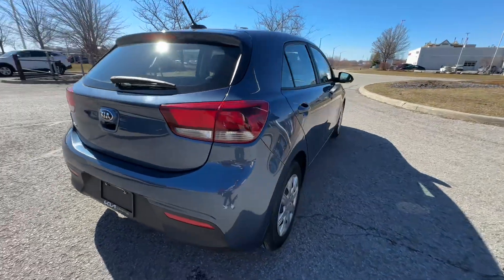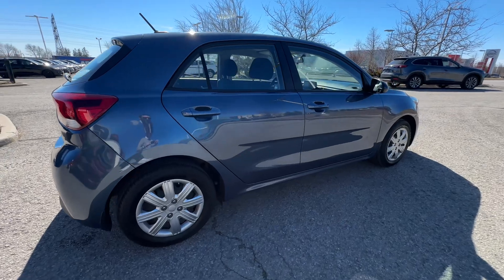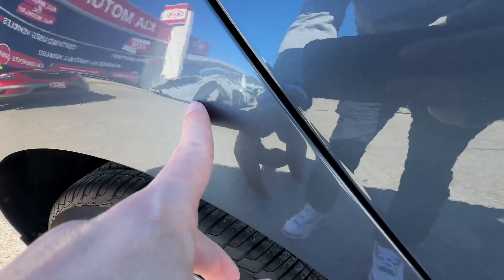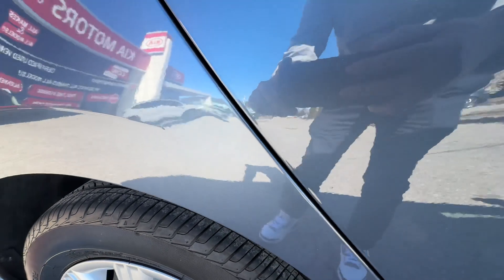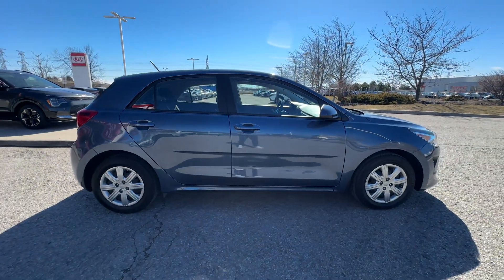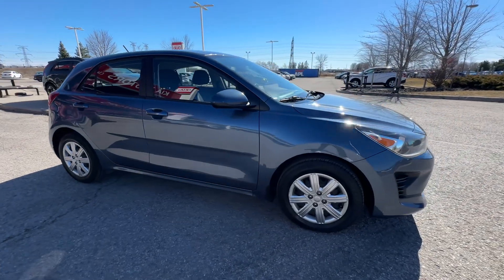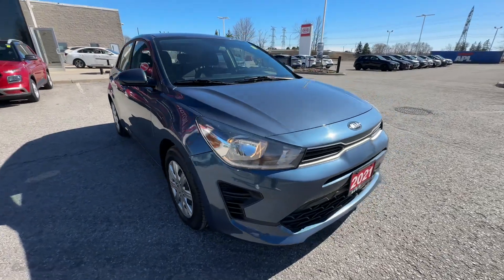Coming around to the passenger side, this car is in very, very good shape — it's got just over 71,000 kilometers on it. I did happen to notice there's just a little, little dent there in that rear fender. Nothing crazy, just a small dent. We have a paintless dent repair person that could take that out of this vehicle for about $200. So if you wanted that done, just let us know and we can work something out for you on that.